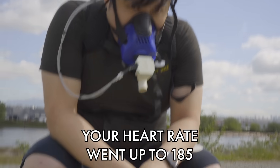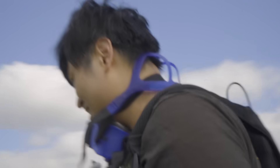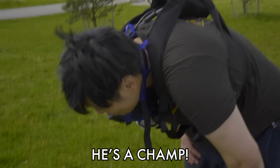That was brutal. Your heart rate went up to 185. First exercise done. I'm a little worried for Kevin. We're asking a lot of him today, but he's a champ.